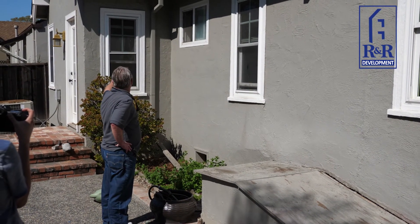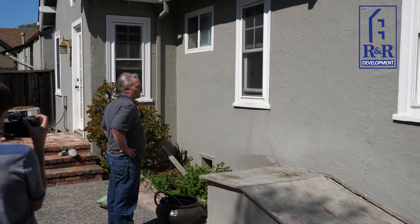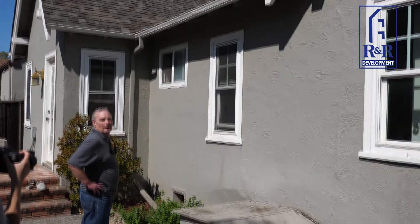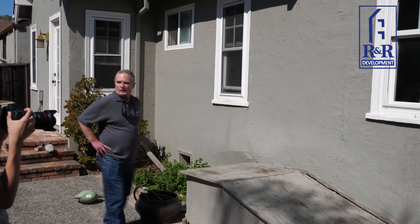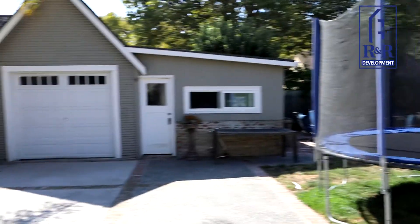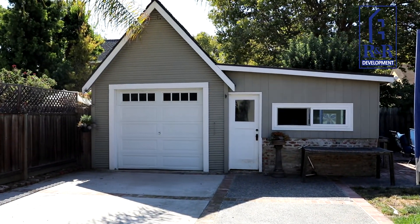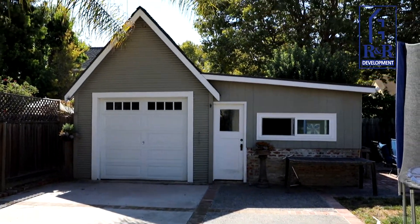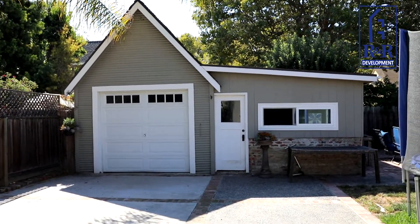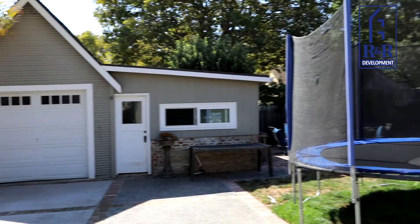These windows stay for now in the back until the future phase, because they're going to add on eventually. Then down the road on the second phase, they're going to convert this garage and possibly rebuild it to make an entertainment area plus a garage. That would be probably a few years off.